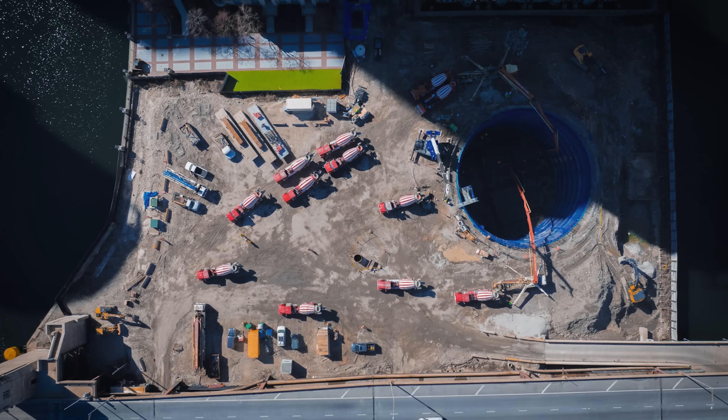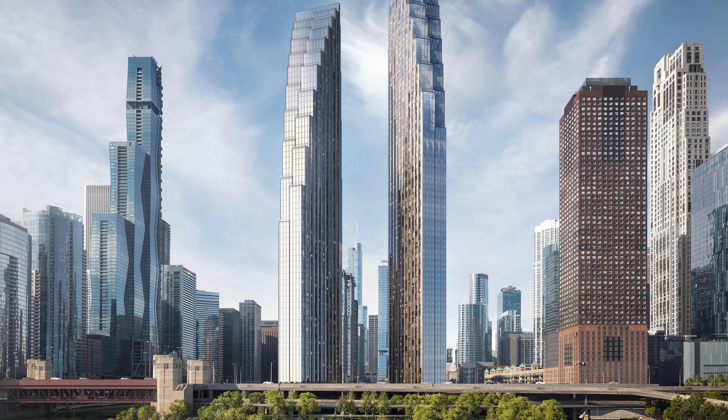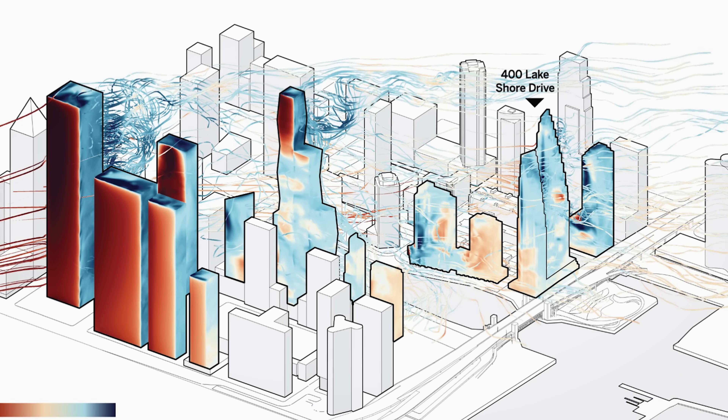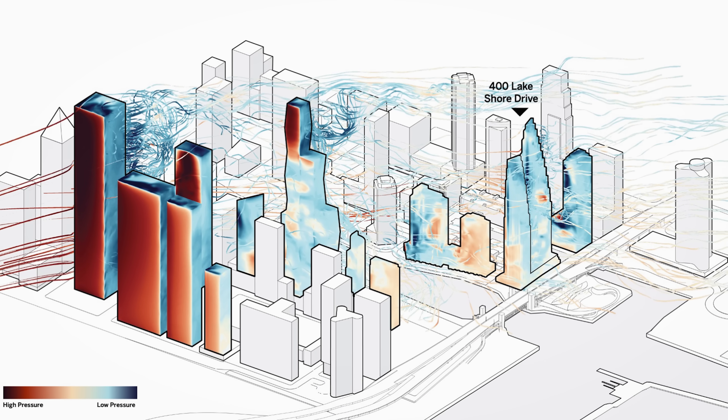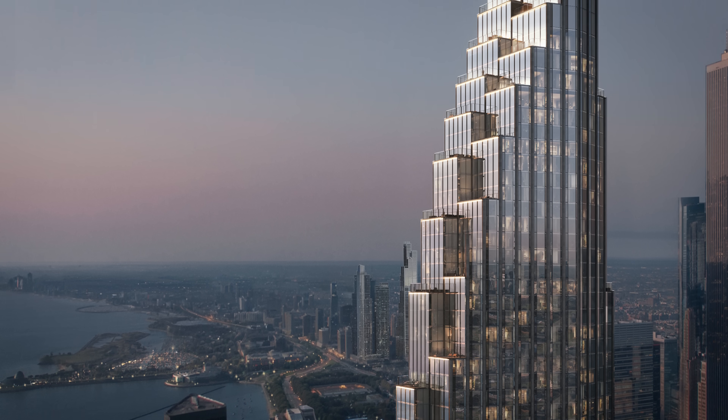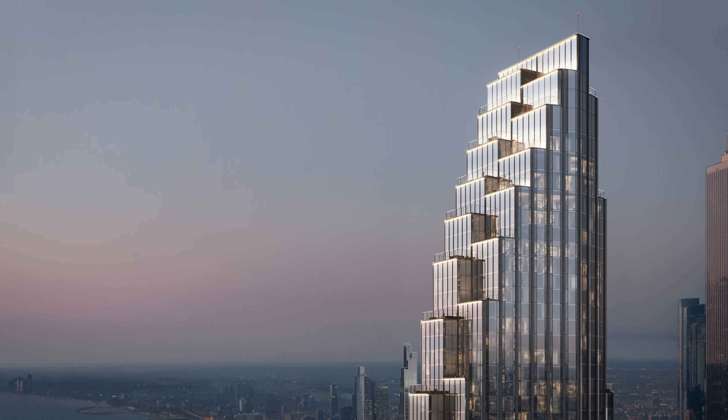Right behind me, along Lakeshore Drive here in the Windy City, construction is underway on a set of towers that will be largely invisible to the wind. These towers will experience wind forces equivalent to buildings that are just a fraction of their size. This level of efficiency was achieved through smart decisions around the building's placement, orientation, shape, and details.